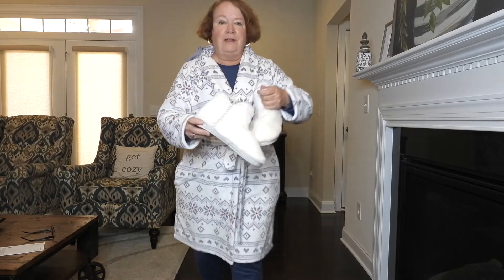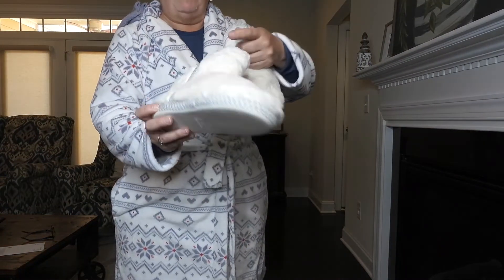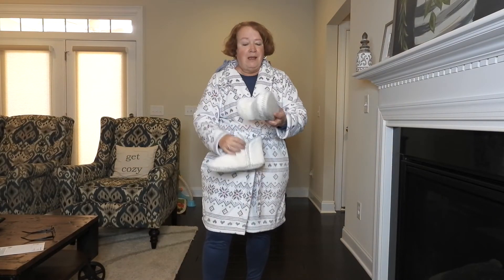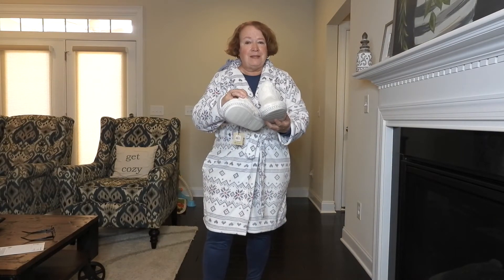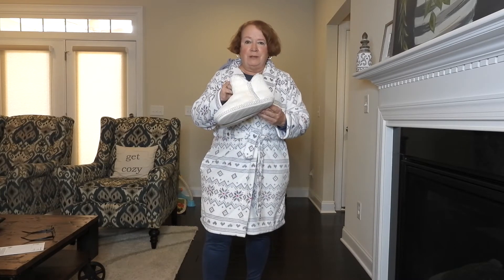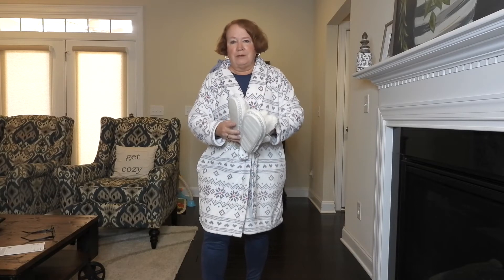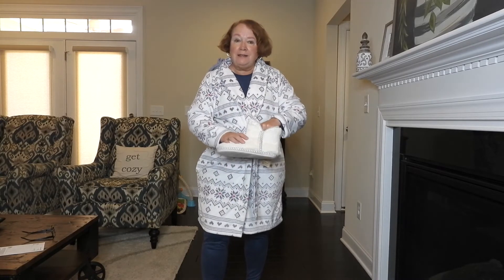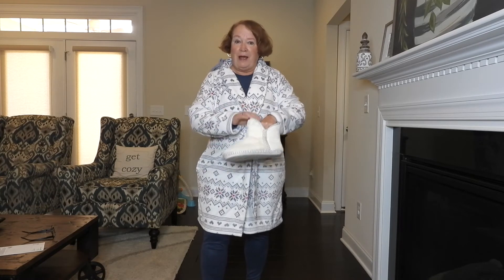I had tried these slippers on — they are really comfortable. I really like them: soft on the outside, soft on the inside, and they fit really well. But I think they're $56, and that's too much for me to pay for a pair of slippers. I can get them on sale at Belk's probably at half this price, but they are really nice. If you have the money, I think it's a good buy.